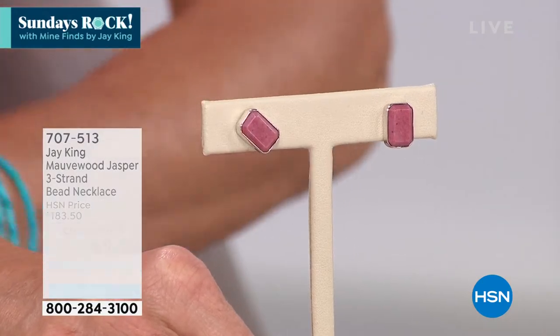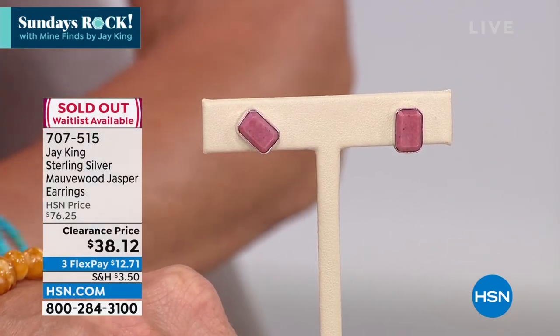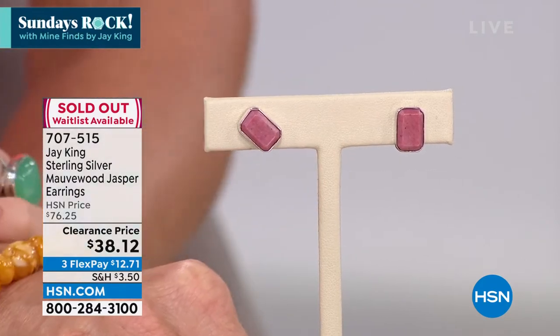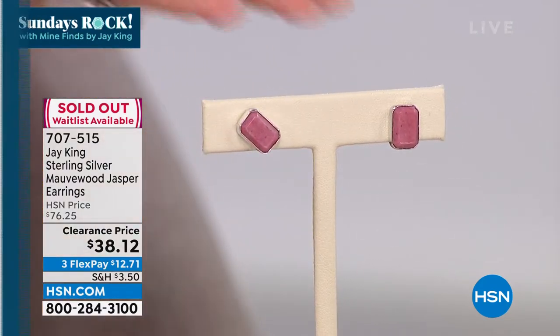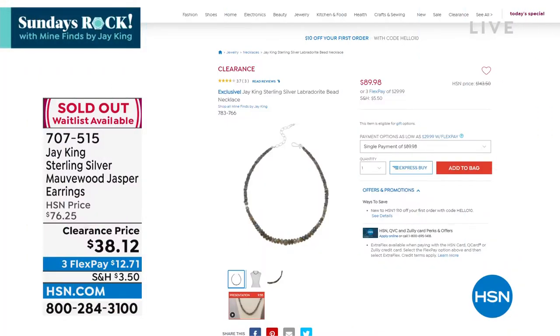The earrings are already sold out, and the necklace is on its way to completely selling out. Congratulations — I can't wait to see your Jay pieces, especially for first-time shoppers. It is an experience. When you wear the pieces, the compliments that you receive are just endless. The matching mauve Jasper earrings were under $40 — they are completely sold out. But at that clearance price, check out on .com; if you can set yourself on the waitlist, you'll get that sale price. Sundays rock with Mine Finds by Jay King.